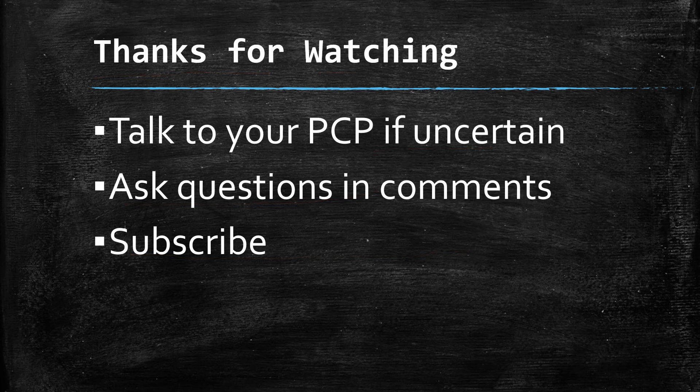I appreciate you watching this short video. I hope you found the information useful. Remember, you always need to talk to your primary care provider about medicines, making sure that it's all right for you to use them. Check with your pharmacist to be certain there are no interactions. Go ahead and ask questions about loratadine in the comments below, and if you appreciate videos like these, go ahead and subscribe to my channel. Thanks for watching.